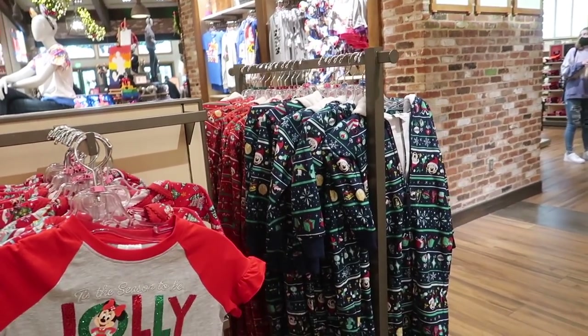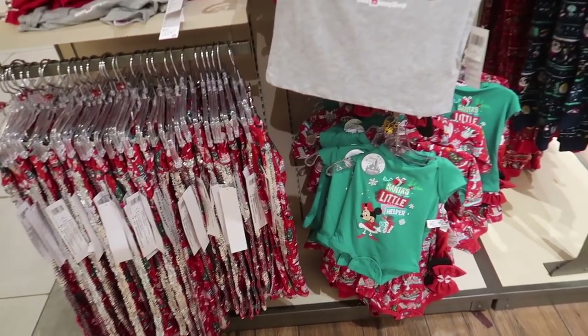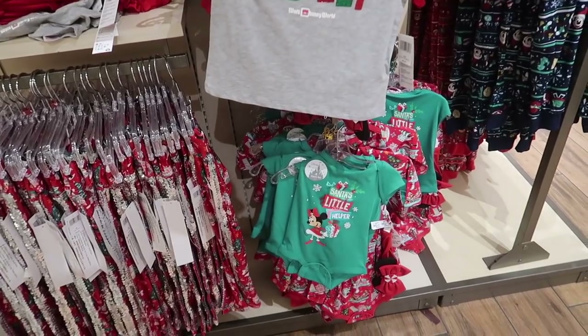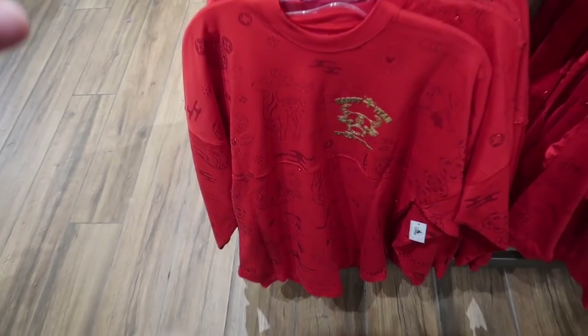It looks like they have just a couple of things left in the Christmas section — Christmas is 70% off even though there are no signs here. I'm tempted to get that for Janie, but I don't know what size she'll be next year so I can't. So I've made it through the cats and dogs collection.